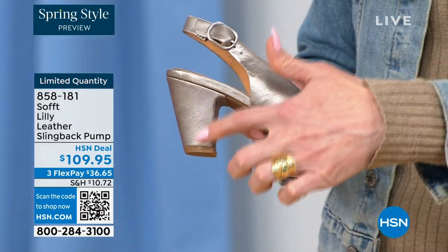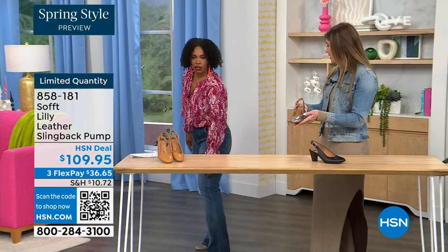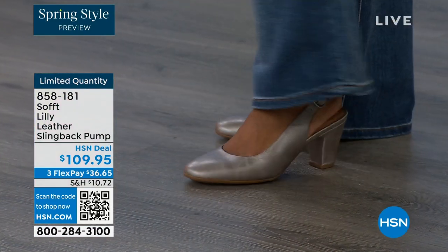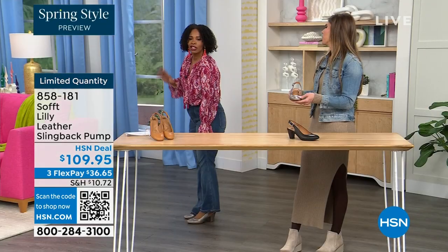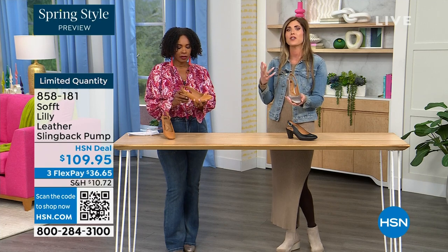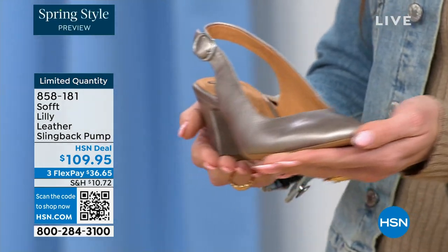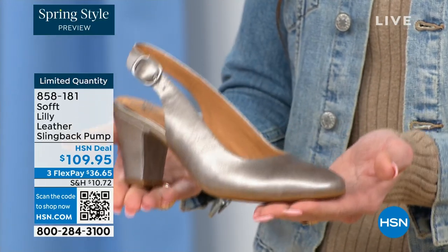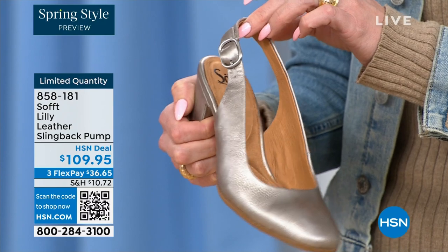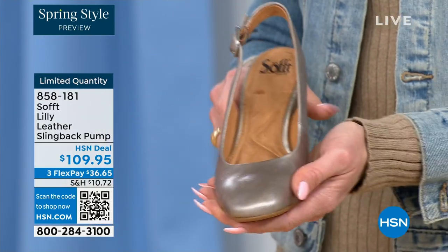I pop these on — I'm wearing them in pewter — and I'm not pitched forward. They're not too high. It's the perfect heel height. This is the shoe you could literally wear going into work. If you're on your feet at work, you're going to be comfortable. You're not arched up, your spine's not going to be out of whack. I love a true classic slingback because if you're wearing it with a pencil skirt or a dress, it's very elongating on the leg because you don't have anything breaking up the foot. It's a very feminine silhouette.